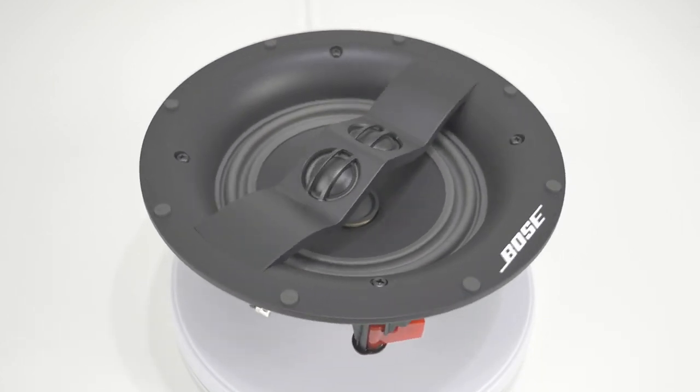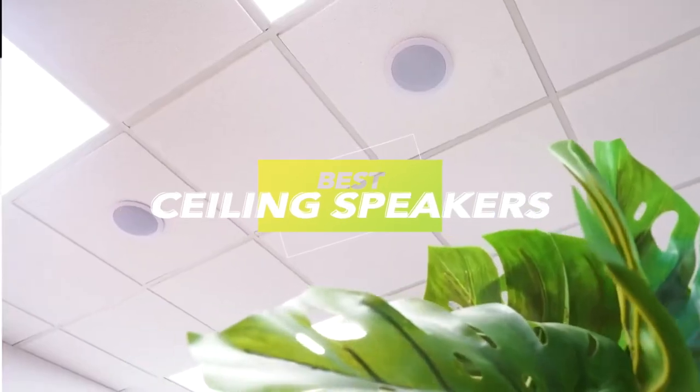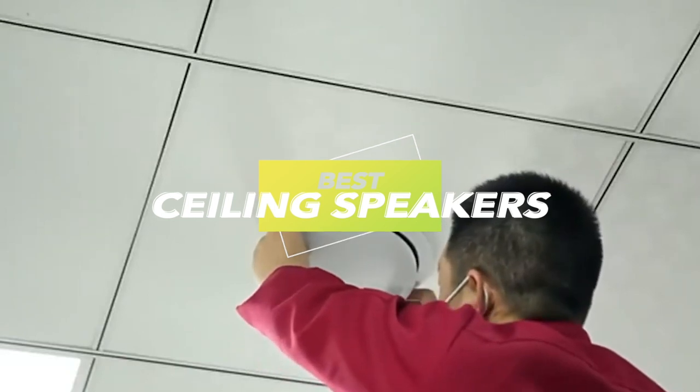Hey there, fabulous people! Ready to dive into our latest video featuring the absolute best six products? Don't forget to peek at the description for all the juicy details on prices and more.